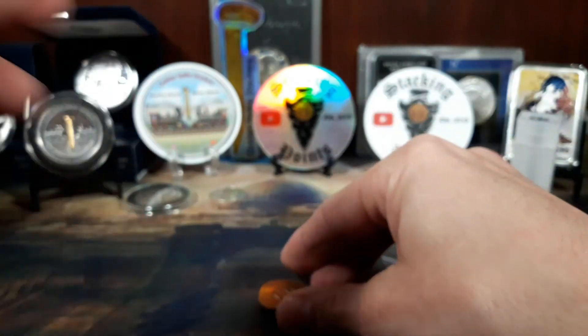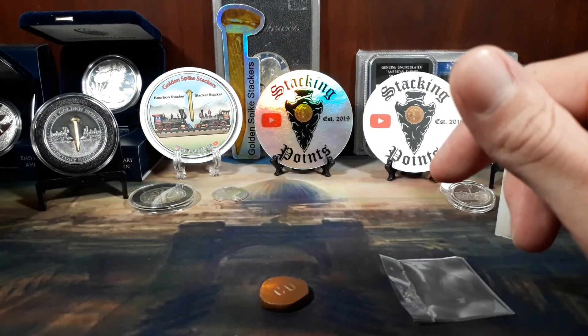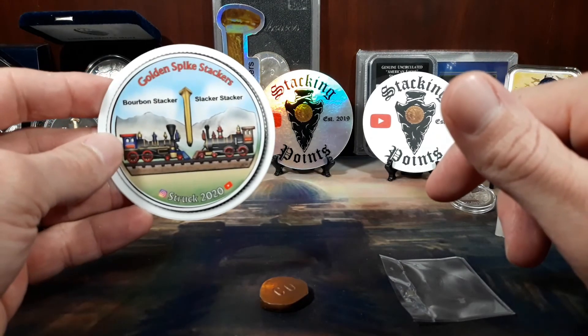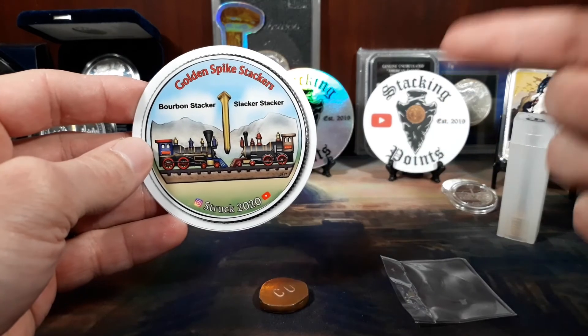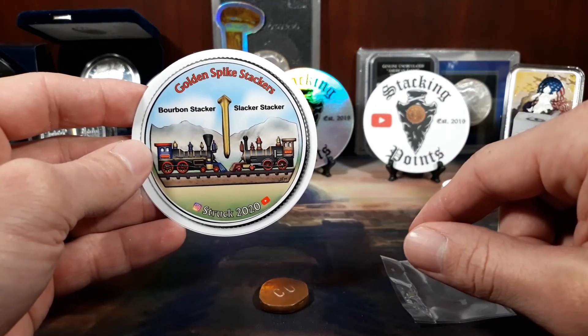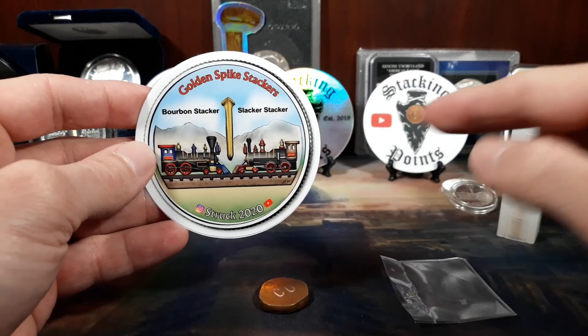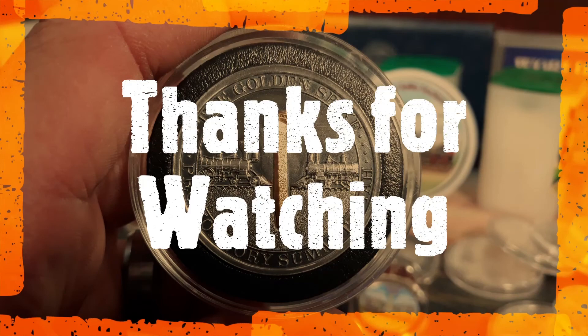All right, so thanks again guys. Thanks for hanging out with me for these few minutes. I'm Slacker from Golden Spike Stackers, and I just want to say thank you so much. We will see you later.